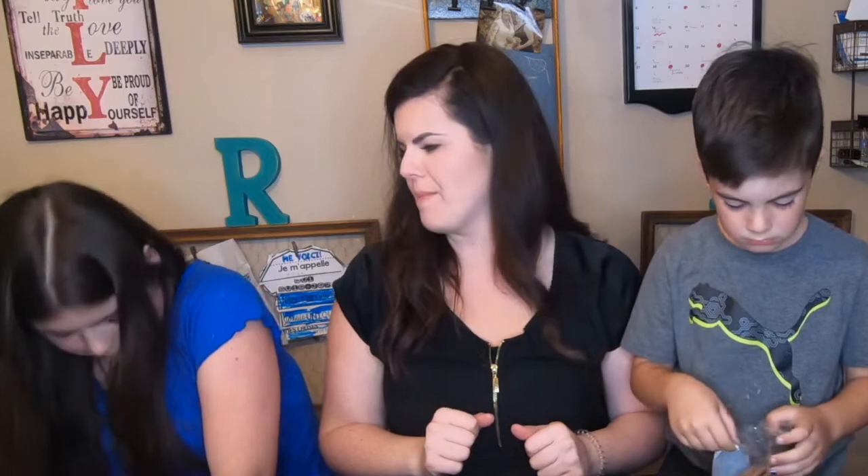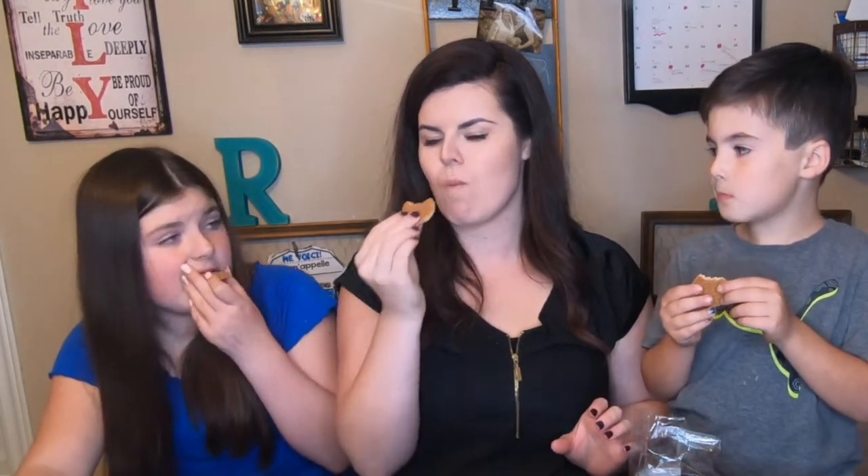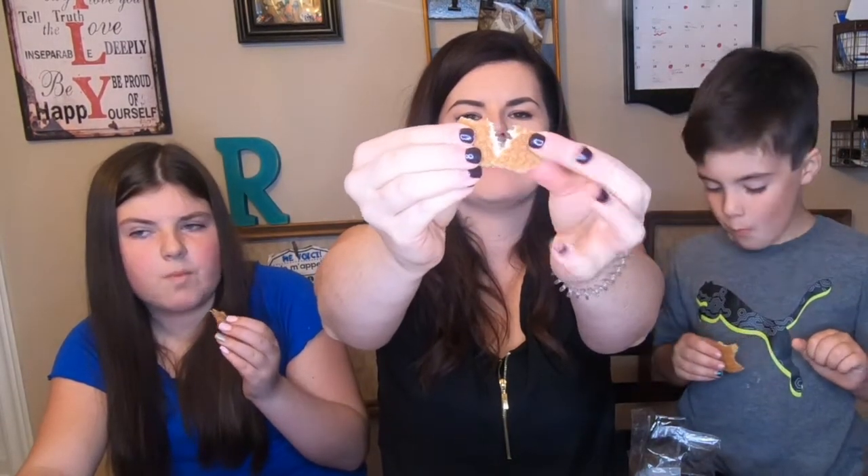Next are mini stroopwaffels. I think they'll like these — hopefully it'll get that cheese taste out of my mouth. I thought they'd be really crunchy but they're actually pretty soft and chewy — kind of like caramel toffee. I really like these, I'd give them an eight! They look like frozen chicken fingers though — the appearance is a bit deceiving.